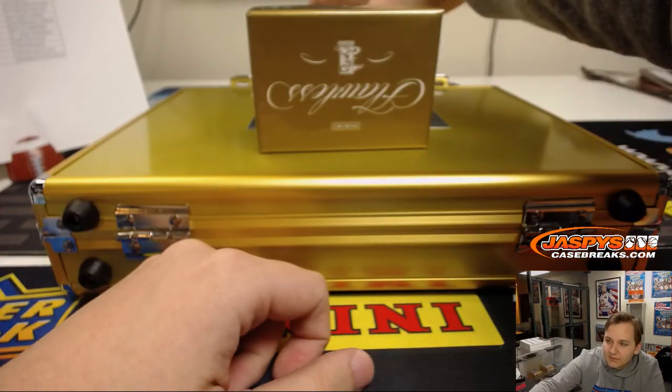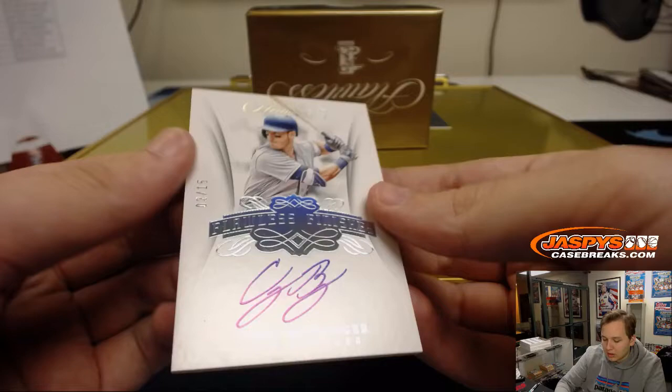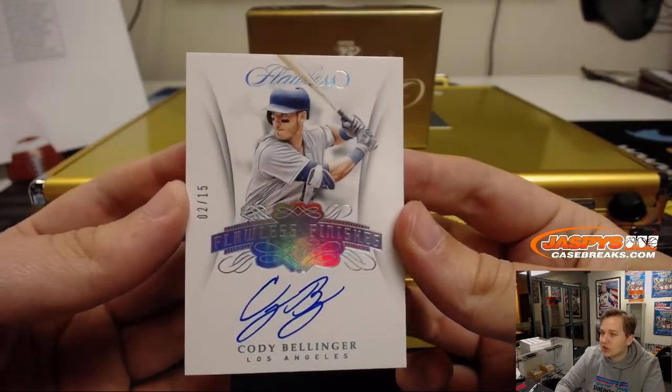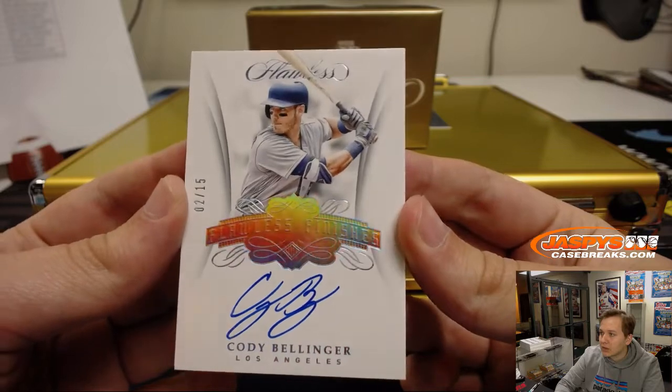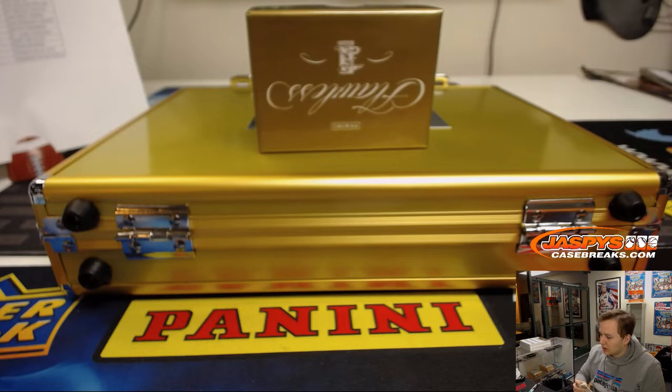And last hit out of the box, then onto the encased cards. Numbered 2 out of 15, Flawless Finishes, Cody Bellinger, on card auto for the Dodgers, going out to Aaron. Nice hit, Aaron.